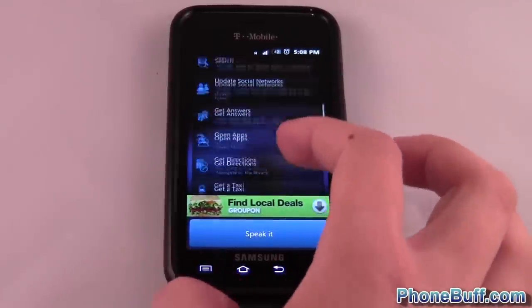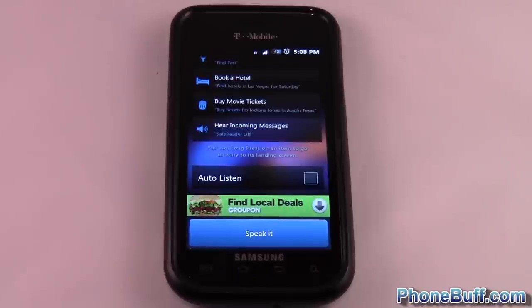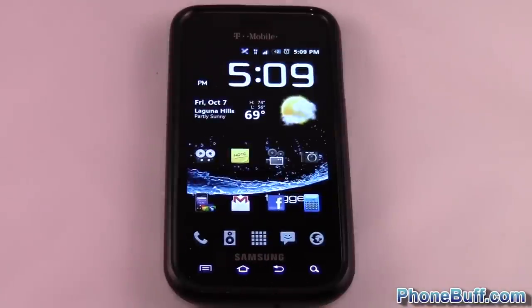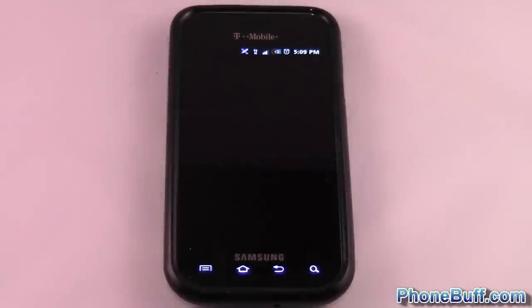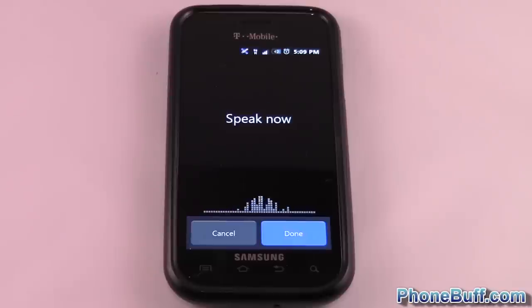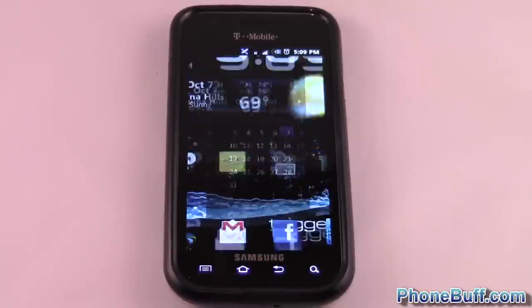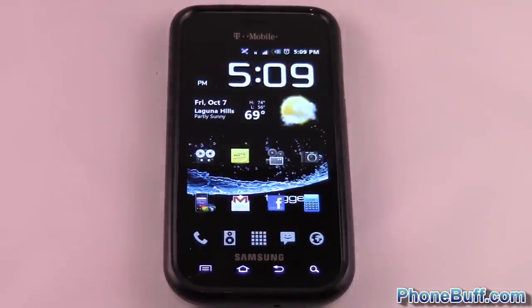When you look at the app itself, you can see from its main screen all the different commands you can give it. I'll cover the ones that aren't already available on stock Android voice command. I've programmed this little search key to launch Vlingo when I press and hold it, so I'll ask it to open up an application for me: 'Open Calendar.' And you can see it opened up my calendar.